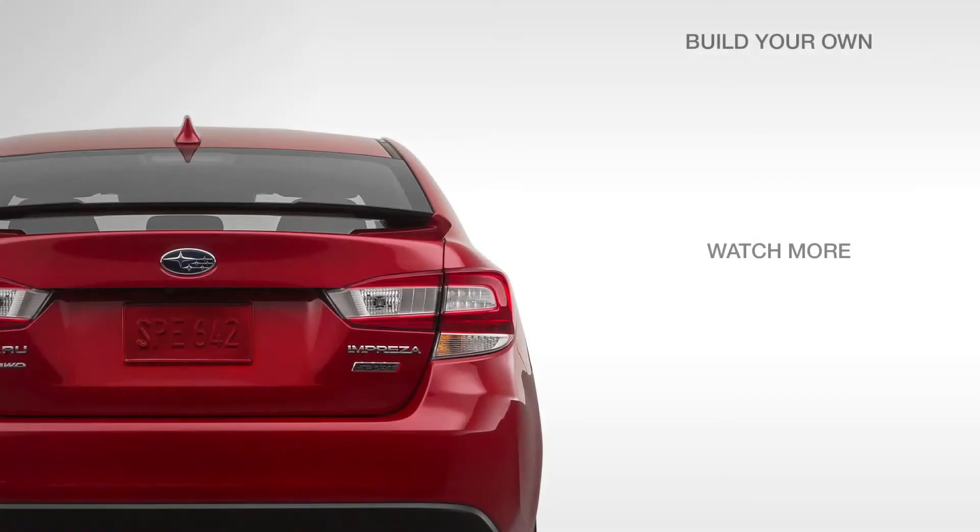To learn about the next model in the lineup, the Impreza Limited, click the link on your screen.